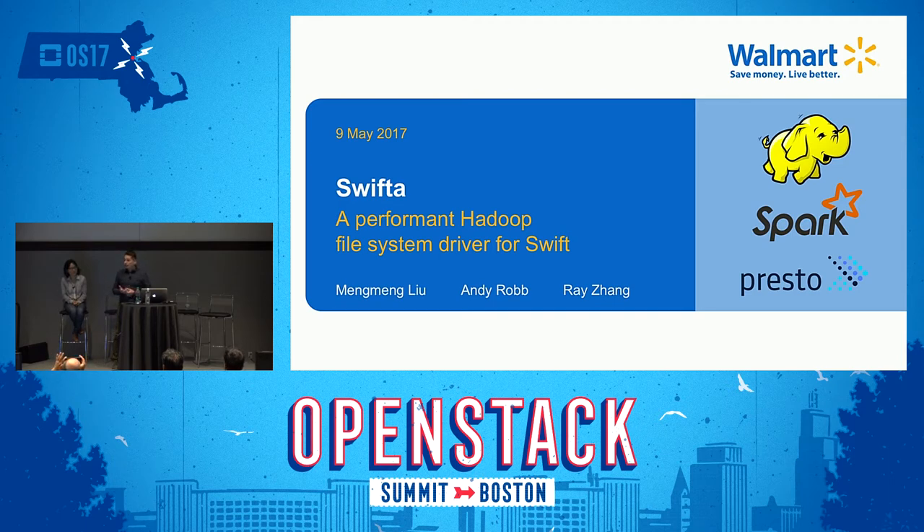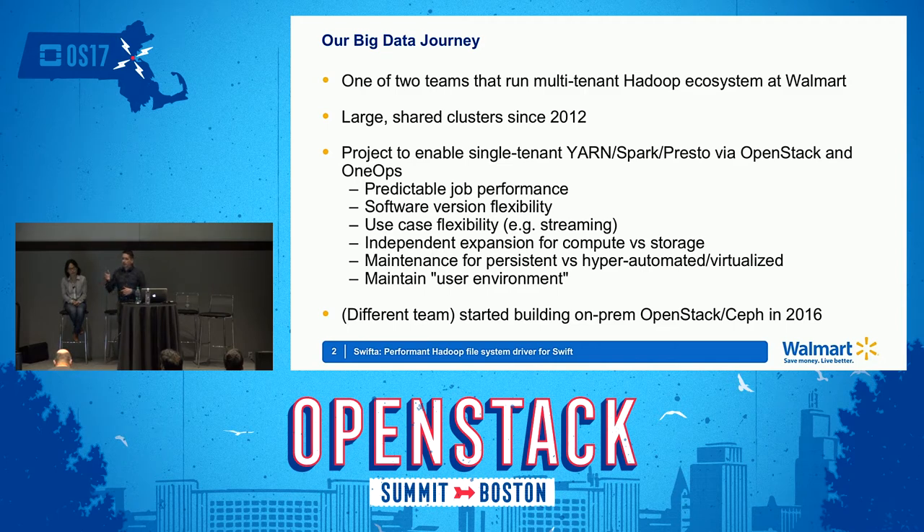Today's session is being recorded, so if you do have any questions later, please make your way to one of the microphones. Ming-Ming, Ray, and I are on the BigFast data team. We are actually one of two teams at Walmart that run large multi-tenant Hadoop infrastructure within Walmart globally. Our team has been running shared infrastructure since about 2012. Our clusters are in the dozens of petabytes and tens of thousands of cores range.